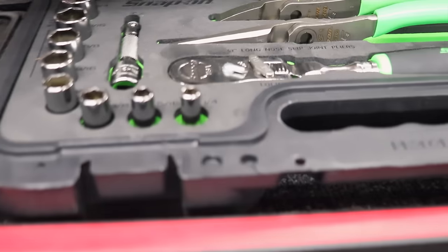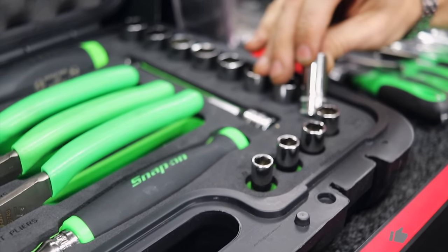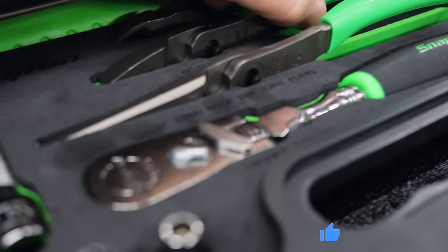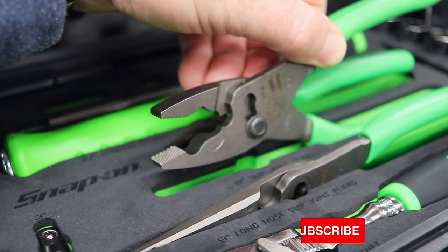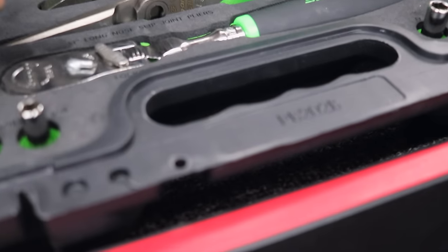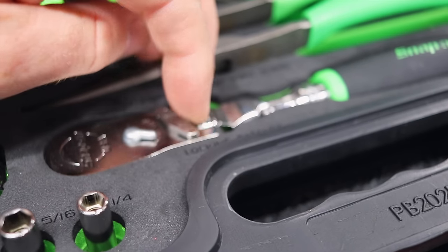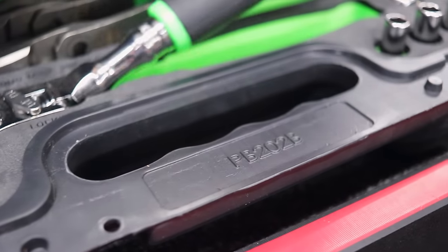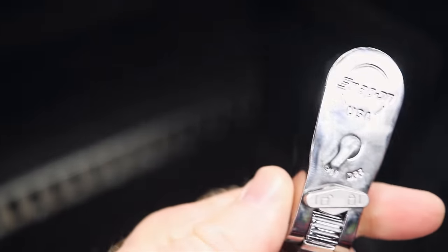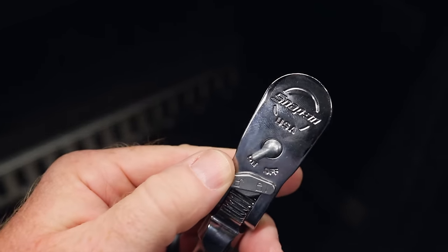A little bit of everything in here — sockets. The thing I like are the semi-deeps, so it's almost like the best of both worlds on them. It's got regular pliers in there and a pair of needle nose, and the lock-and-flex head. I haven't seen one of those in this soft grip. You better get a picture of the item number because they might be asking for it.